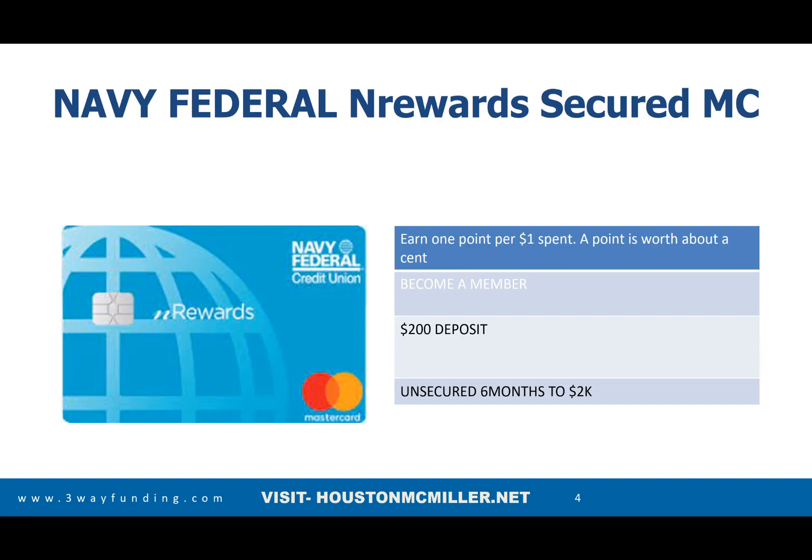For every dollar you spend, they give you one point, and one point equals about one cent. I know it's not as much on the cash rewards aspect of it, but here's the thing — with this Navy Federal credit card, you can deposit just $200 and with on-time payments, that $200 can turn into $2,000 within six months. That's the reason I would tell you to leverage it.